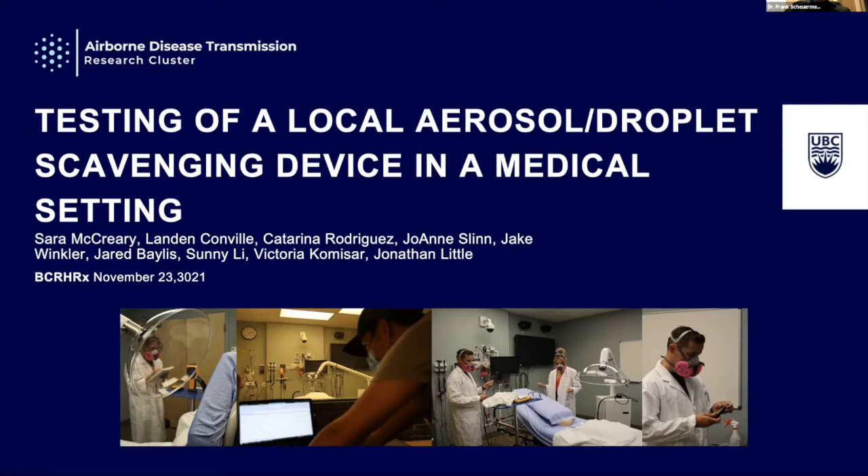I'm going to turn the presentations over to Dr. Jonathan Little. Thanks Frank, pleasure to be here. I'm going to be presenting on the testing of a local aerosol droplet scavenging device in a medical setting. This is really the work of two talented summer undergraduate students, Sarah and Landon, who worked in collaboration with our research coordinator Jake Winkler and the team from the SMP KGH Simulation Center — Dr. Bayless and Joanne Slim.